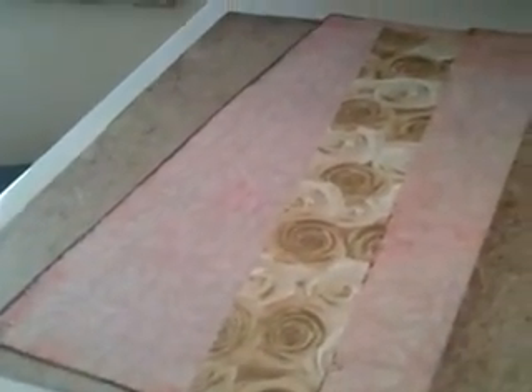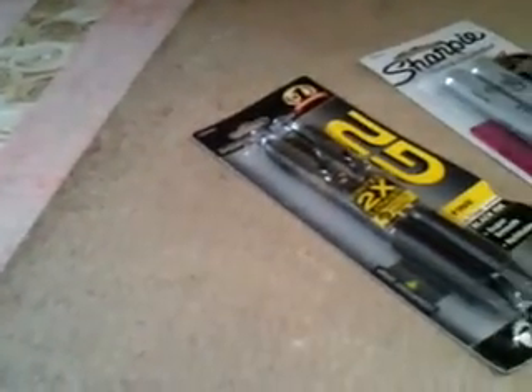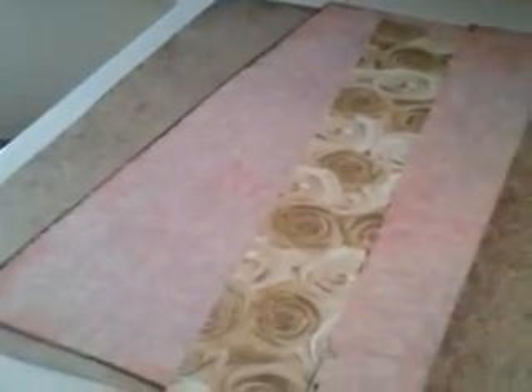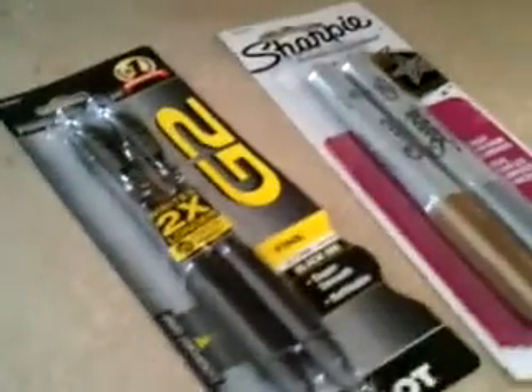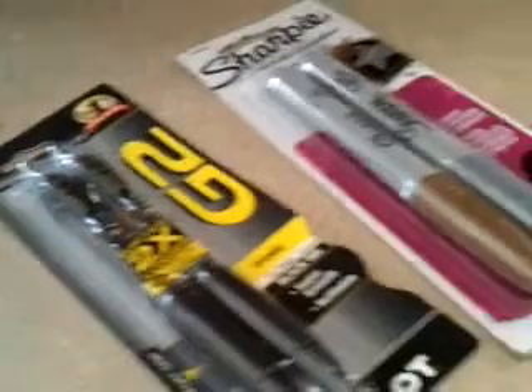I got some different papers for my book of shadows. I always buy these different papers — I get them at Hobby Lobby or Michaels, they're like 60 cents a piece — either to write on or paste things on. I also got some gold and silver pens to write on my darker paper, and some more black pens.